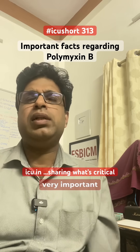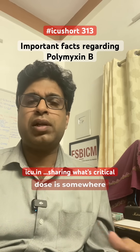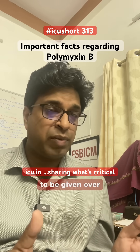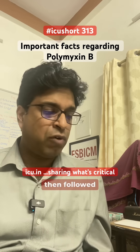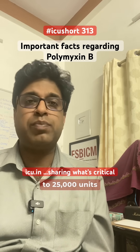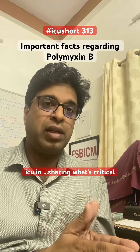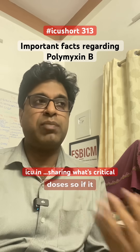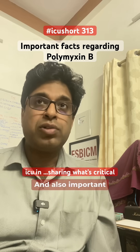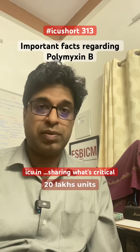Third point, very, very important: what is the loading dose and the maintenance dose? The loading dose is 25,000 units per kg, to be given over a period of one or two hours, followed by a maintenance dose of 15,000 to 25,000 units per kg per day. You need to calculate the dose and divide it into 12-hourly doses. So if it comes to 10 lakh units, divide it into 5 lakh units BD. Also important: the total daily dose should not exceed 20 lakh units per day.